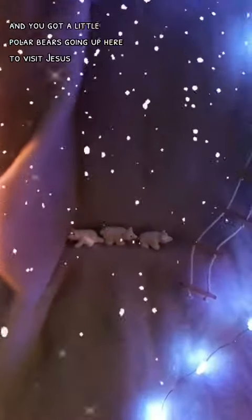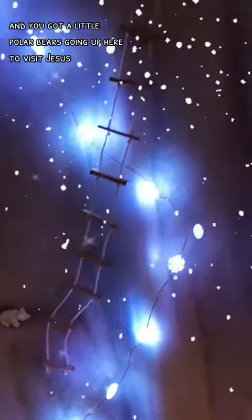Then you go over here and you've got the little polar bears going up here to visit Jesus. And then you've got this seat down here. Then you've got little people making a snowman and doing some ice skating.